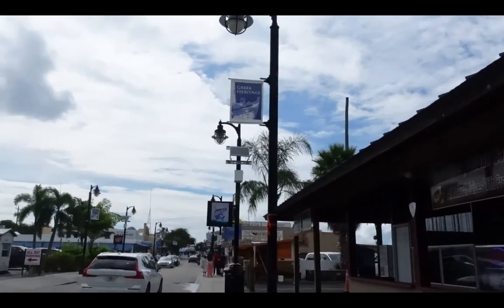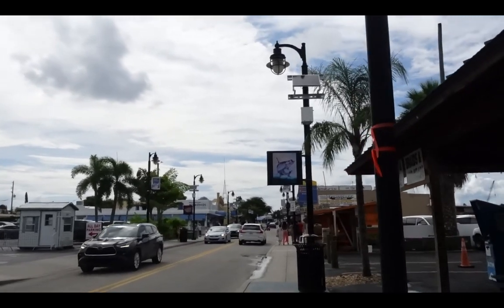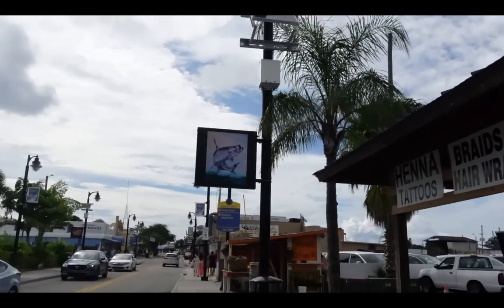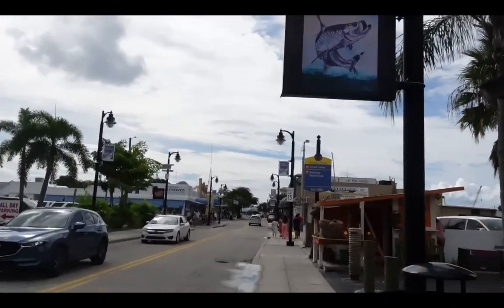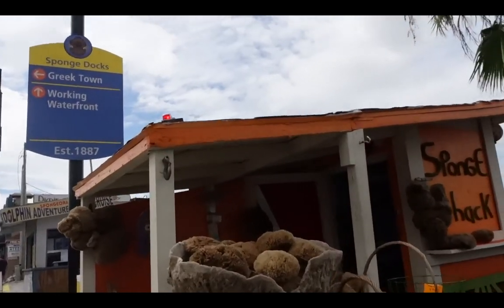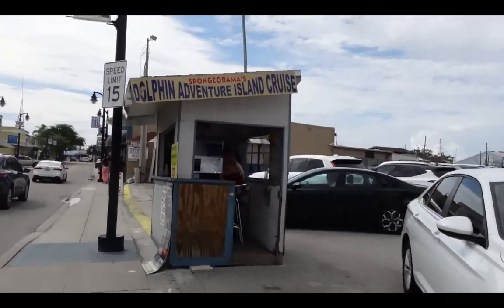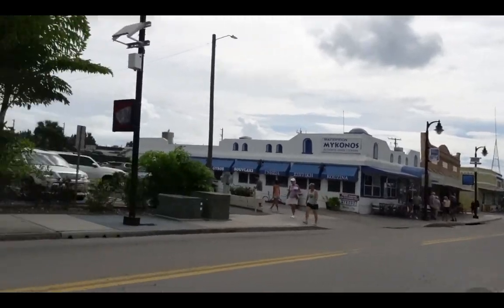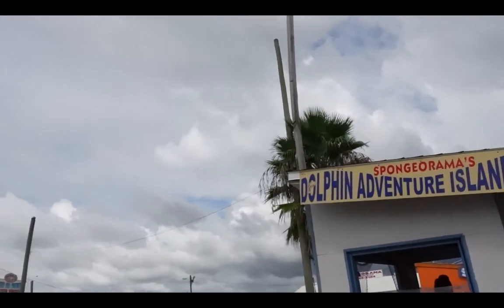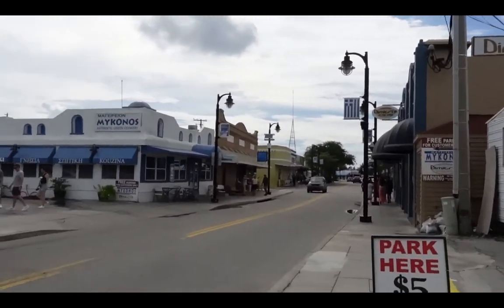Number one on the list of things to do from TripAdvisor in Tarpon Springs are the sponge docks. We definitely agree, but this video is not going to cover that because we've done a separate video — go watch that one. All along the road are kiosks for getting out on the water. If you want to go on a boat tour, which I highly recommend, just walk down the street and pick one from the kiosks.